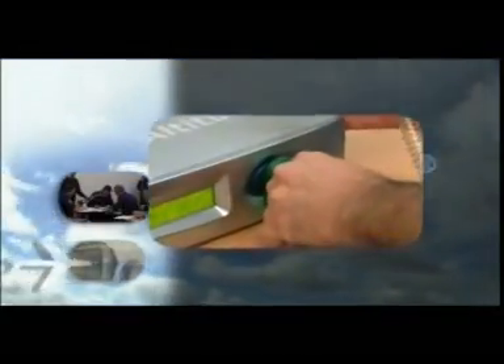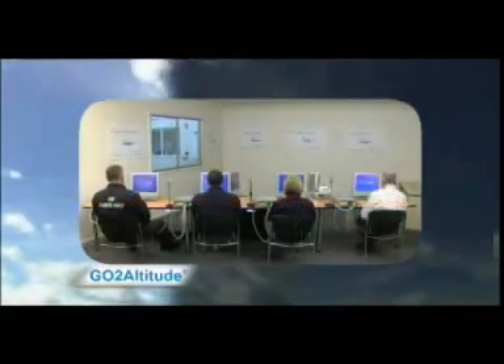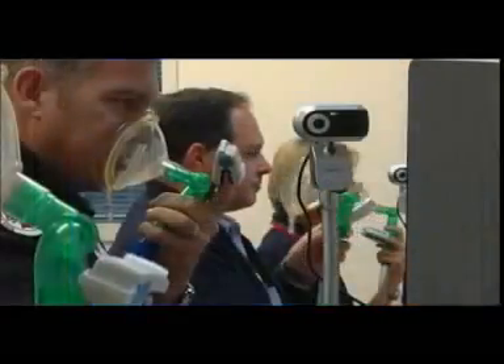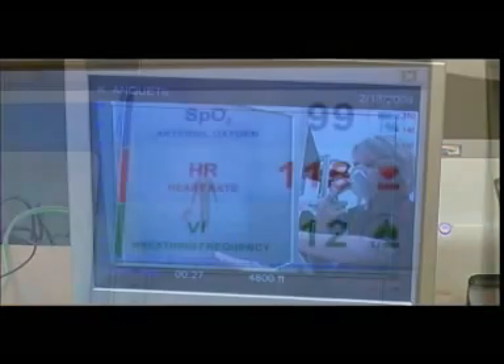Until now, no practical hypoxia awareness system has been available. The revolutionary Go to Altitude education system is the ideal solution. This fully integrated system is simple to operate, safe, and delivers a truly beneficial learning experience.